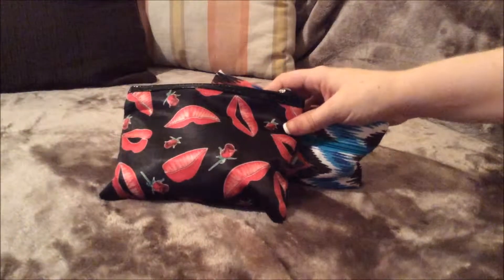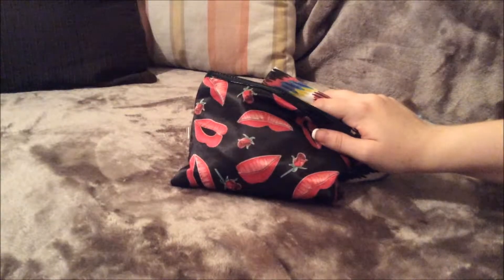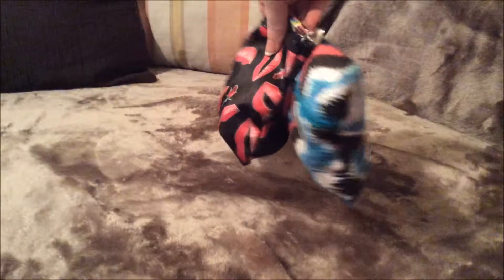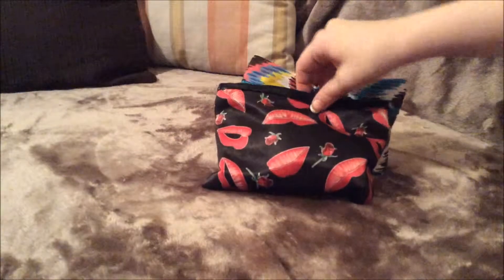Hi everyone! I'm just going to do the what's in my makeup bag. I will be doing a makeup collection of all the makeup I have. This is my two makeup bags. You will probably notice this from my Ipsy July bag. I'm just going to jump right into it.